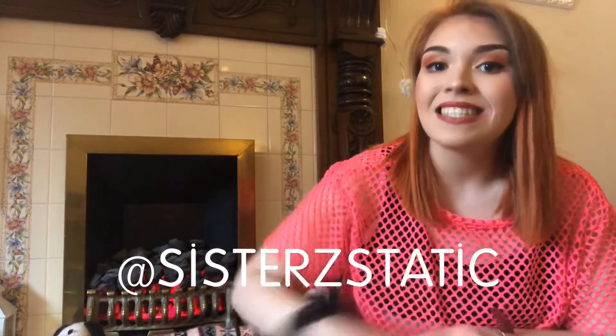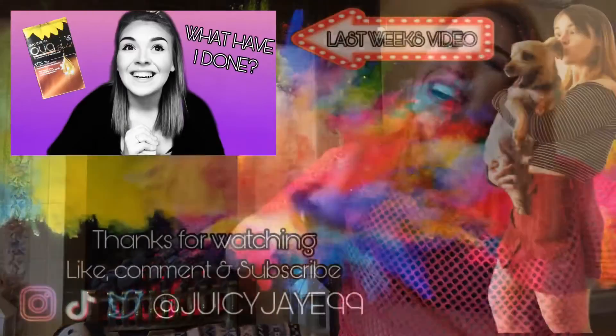I hope you enjoyed this video being a little bit different! Let me know if you want any more hauls. Make sure to go and follow my social media at gcj99, and also follow me and my sister's joint Instagram and Twitter at Sisters Static — 'Sisters' with a Z. Also check out our YouTube channel, Static. But for now, from me, see you later guys, bye!